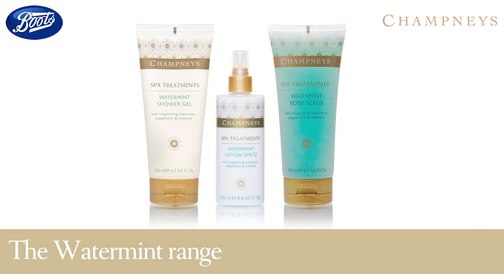My top tip for using at home would be just as you cleanse your face every day, use this scrub as your deep body cleanser every morning. After exfoliating, apply Water Mint Body Spritz all over the body. It's full of milk proteins so it's extremely hydrating and it's also really quick and easy to use — perfect for first thing in the morning.